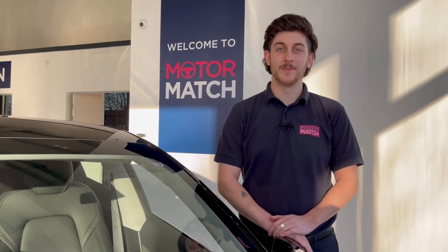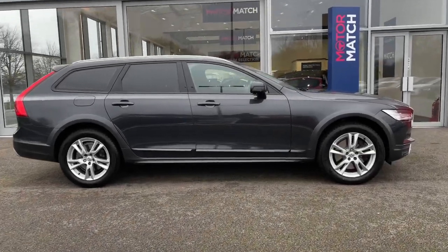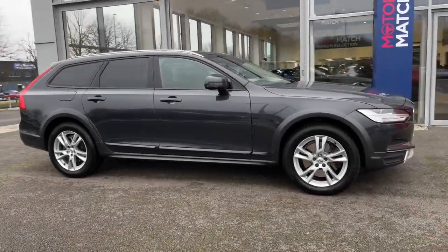Hello and welcome. My name is Callum from Motormat Chester and today I'm going to be taking you around this approved used vehicle. This is the Volvo V90 Cross Country T5 Auto.